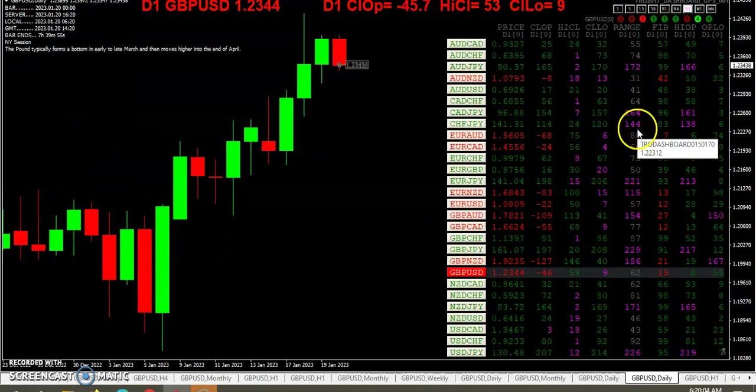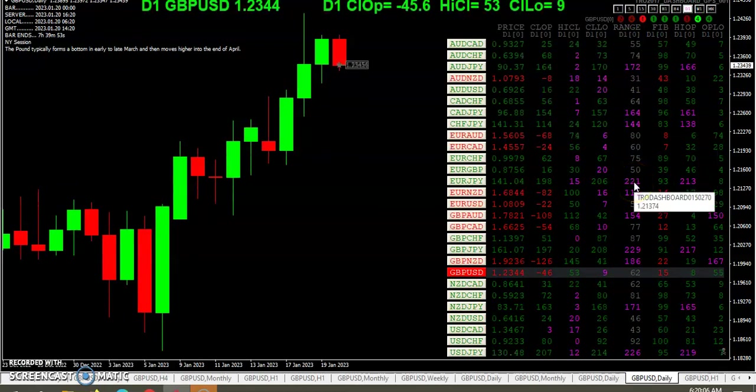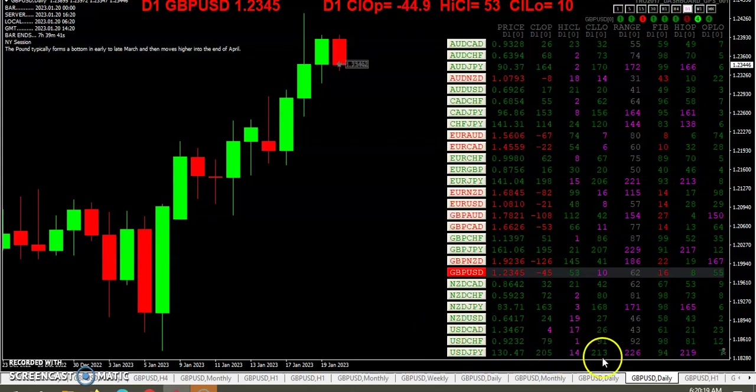These yen pairs are definitely over 100 pips. The dollar yen is up 206 pips above the open. If I remember correctly, it was down around 127–128 at one time, which is kind of obvious because that's 200 pips.